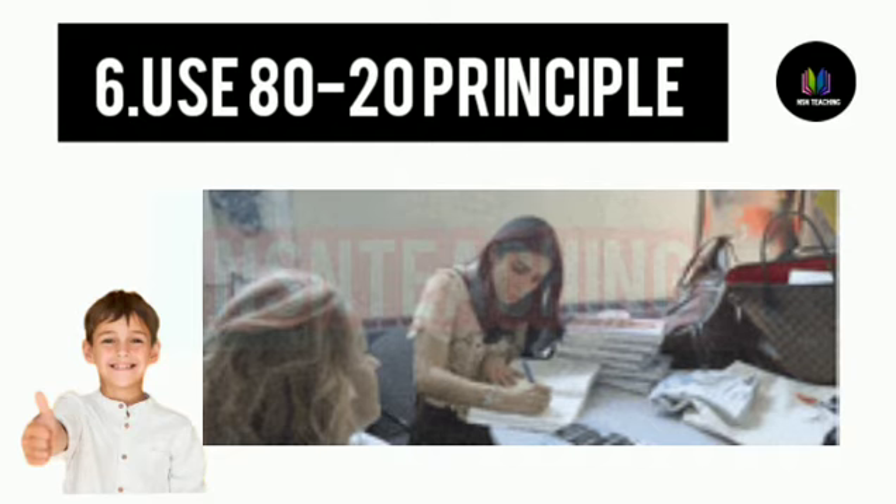How to get good marks in high level. If you complete it, you can complete the mark.